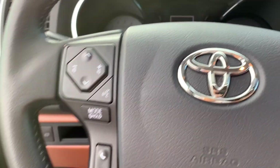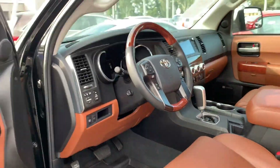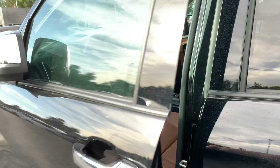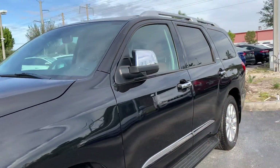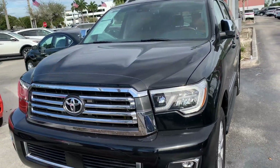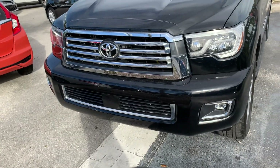Thank you so much for watching this review. Be sure to like, comment, and subscribe, and leave your car review suggestions in the comments below. I'm going to rate this SUV a 10 out of 10 because it scores everything that I would want in a car. Thank you so much for watching — goodbye!